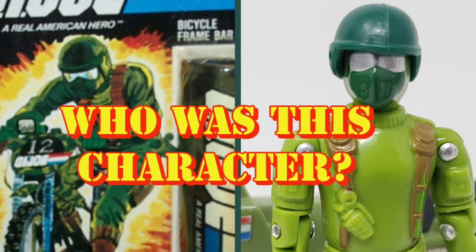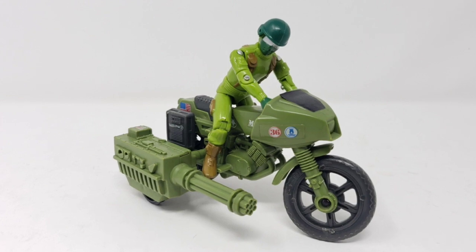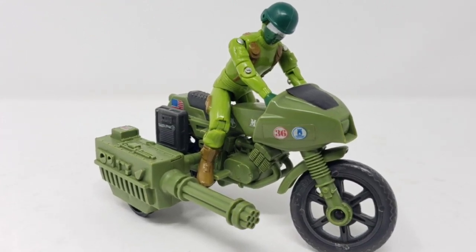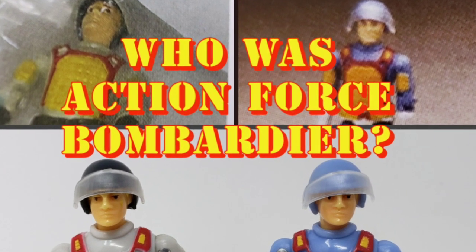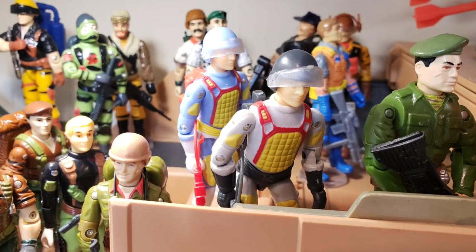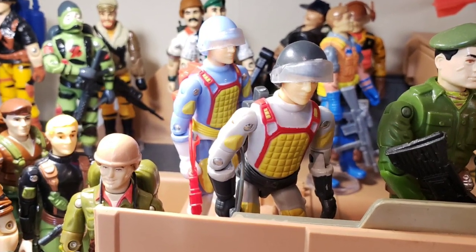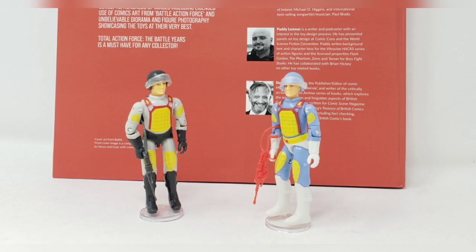Red Laser was quite imaginative in their creation of product. I did a video once on the green bicycle-riding Snake Eyes — the artwork of which was seen on a 1982 bicycle frame bar pad — which became a figure that Red Laser released a number of years ago. They also released their own version of items that never made it to retail, such as both color schemes for Bombardier, who would have been part of the Action Force Special Weapons team if Palatoy had been given the chance to release another sub-team. Please check both of those videos out on my channel's back catalogue.